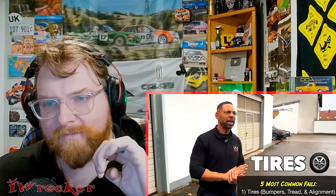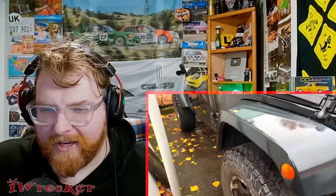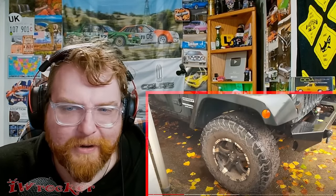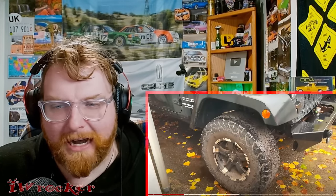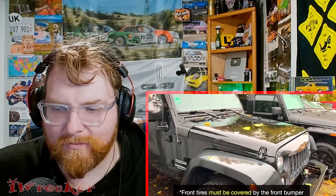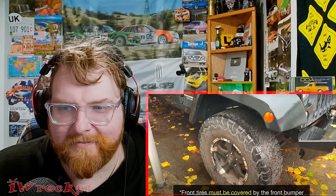Let's start with tires, because there are a lot of details about tires that are underestimated, especially in Europe because there are so many laws regarding tires. One example: if you look at these tires here, they're fully open. In the states that's fine - you do have to have tires covered on top by a thin fender flare, but you can get away with a lot, especially on Jeeps. But when you bring a vehicle to Europe or specifically Germany, you have to make sure those front tires are covered by the front bumper.